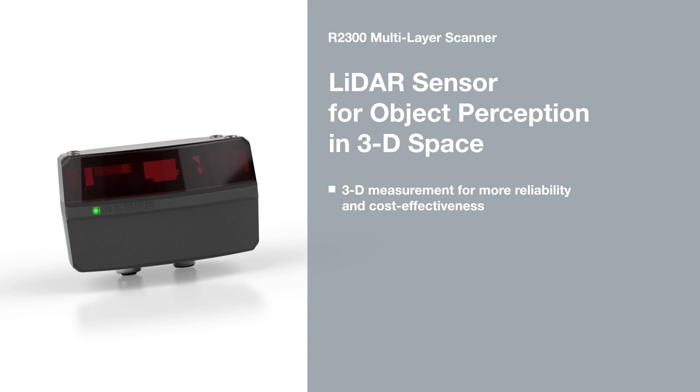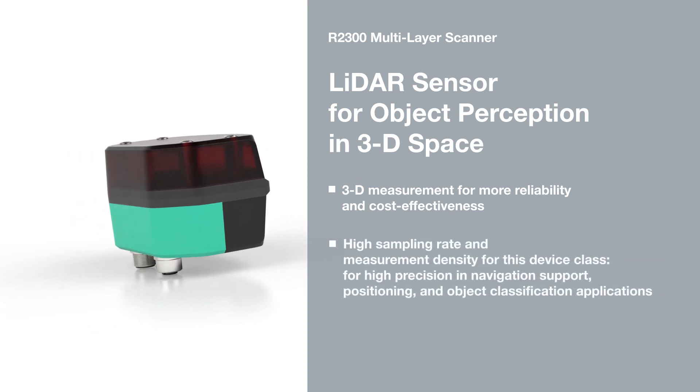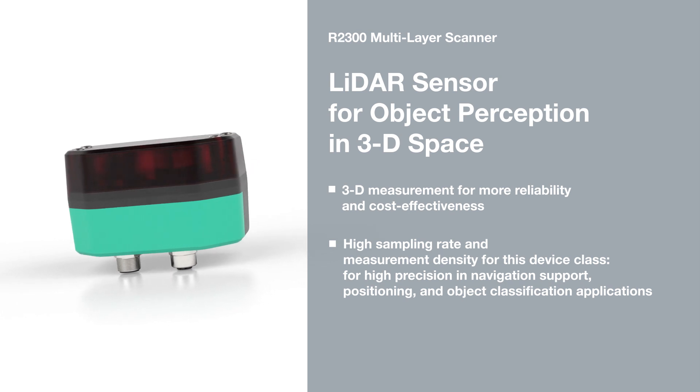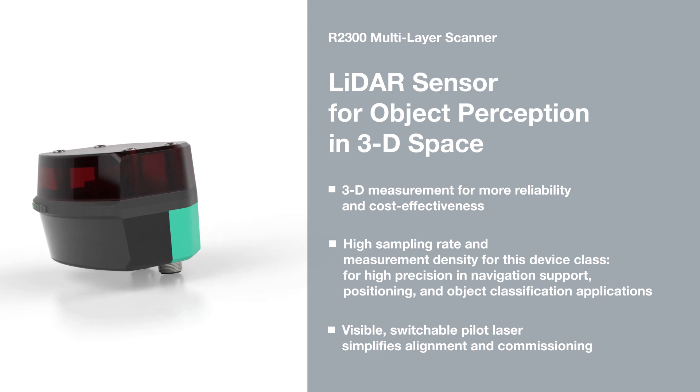Whether on AGVs, in intra-logistics, or on forklifts, the R2300 from Pepperl & Fuchs delivers reliable measurement results for a variety of applications.